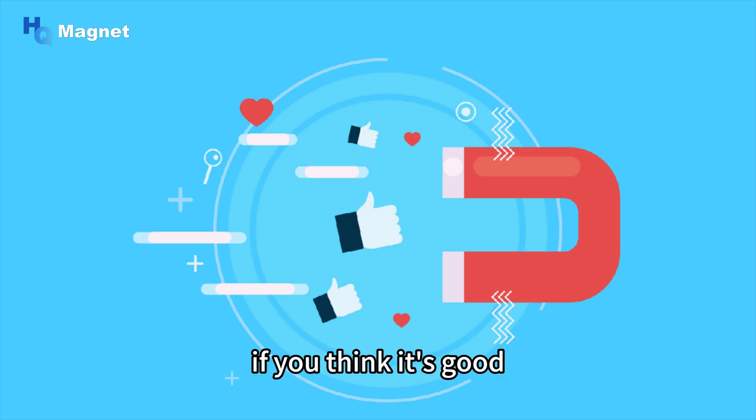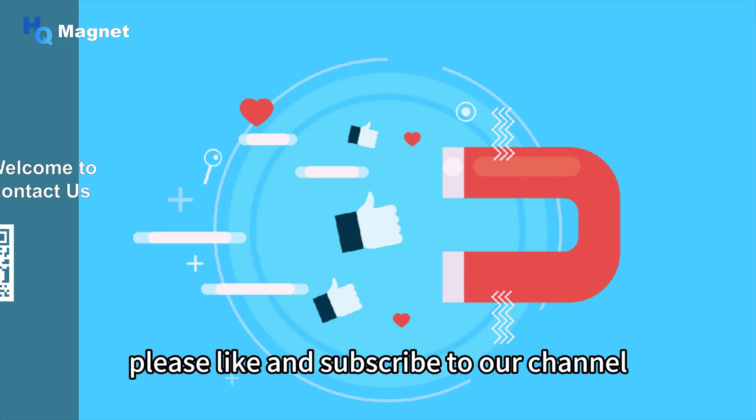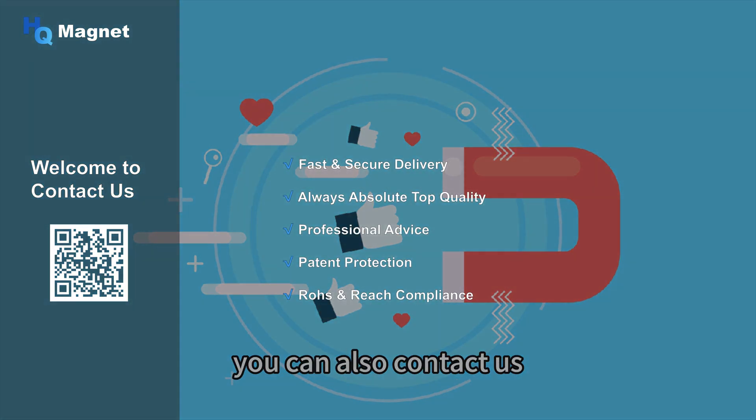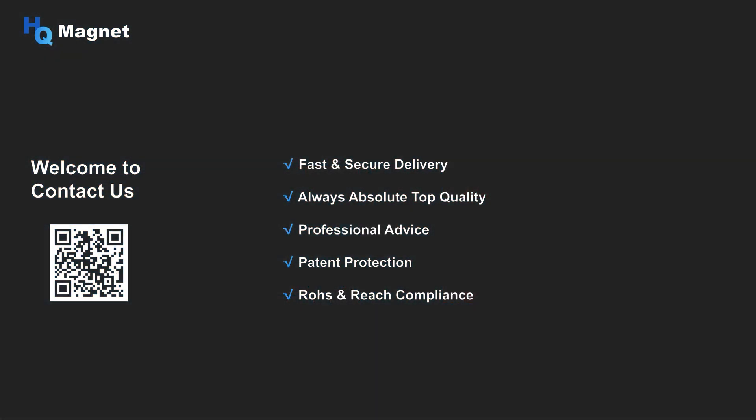If you found this helpful, please like and subscribe to our channel. If you are interested in our magnet products, you can also contact us. See you next time.